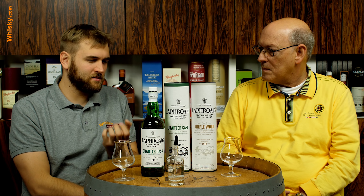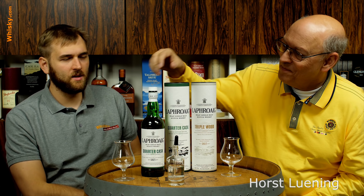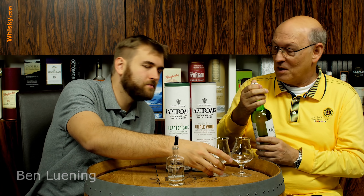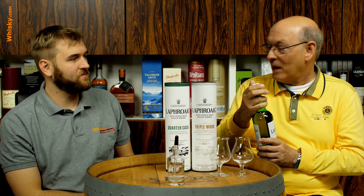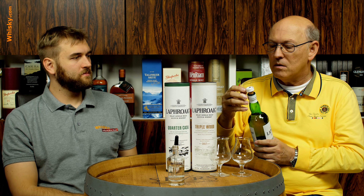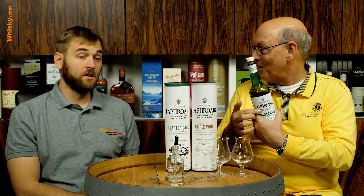For some reason, Laphroaig really doesn't lose its phenols — it's really, really smoky. And this one is 48% ABV and unchilled filtered, so it's even more intense. As mentioned, maturation oxidizes the phenols to more complex compounds, so the younger the whisky is, the more intense the peat will be. This one carries no age statement, so it might be a little younger as well.